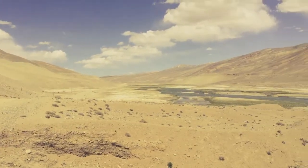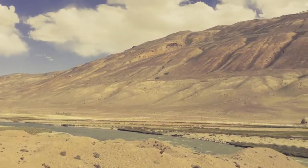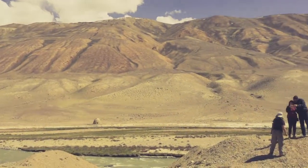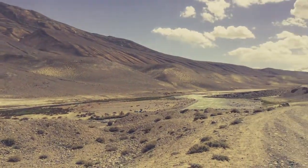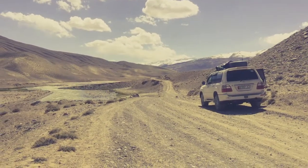Across the pass now and we are following the Wakhan Valley down to Ishkashim. Across the river there is Afghanistan. We stop for a little photo opportunity. This river runs into the Oxus and forms the border between Afghanistan and Tajikistan. Nice beautiful views.